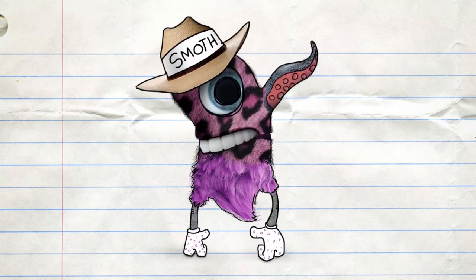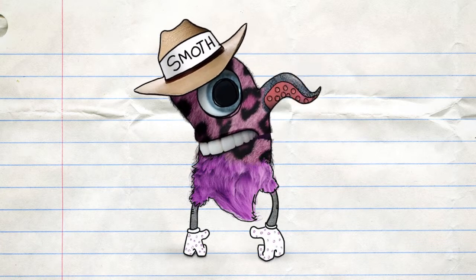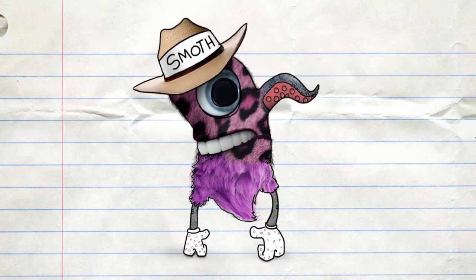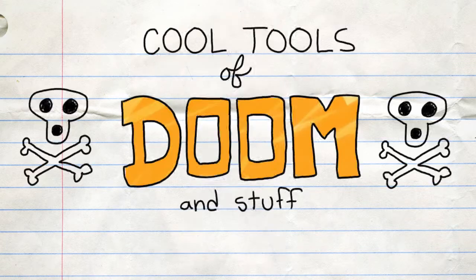Welcome to my Smoth Mealer special recipe for curry chicken neck and feet cheese stew. Disgusting. Thank you, Smoth Mealer. Now? Cool Tools of Doom and Stuff.